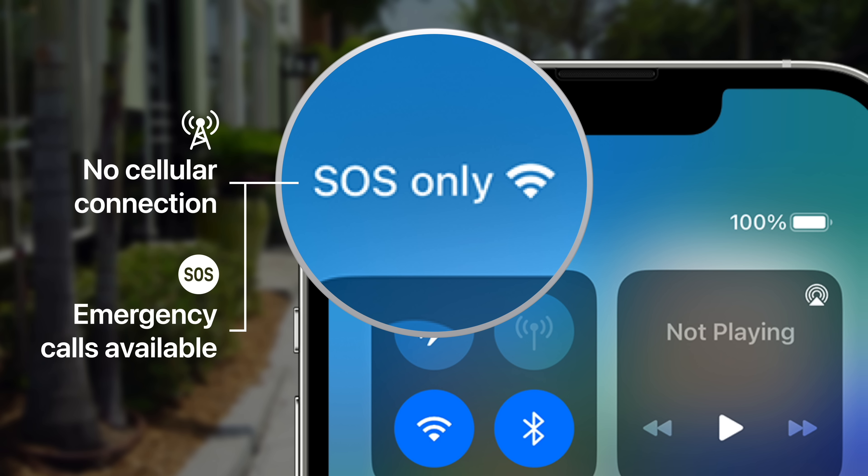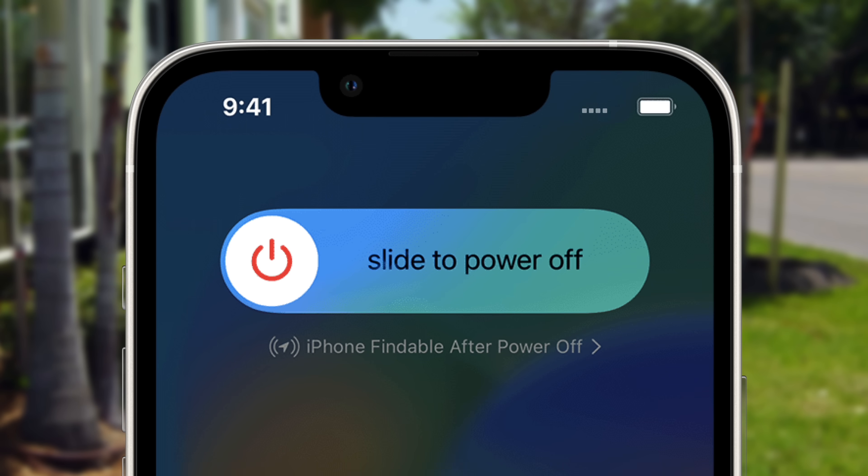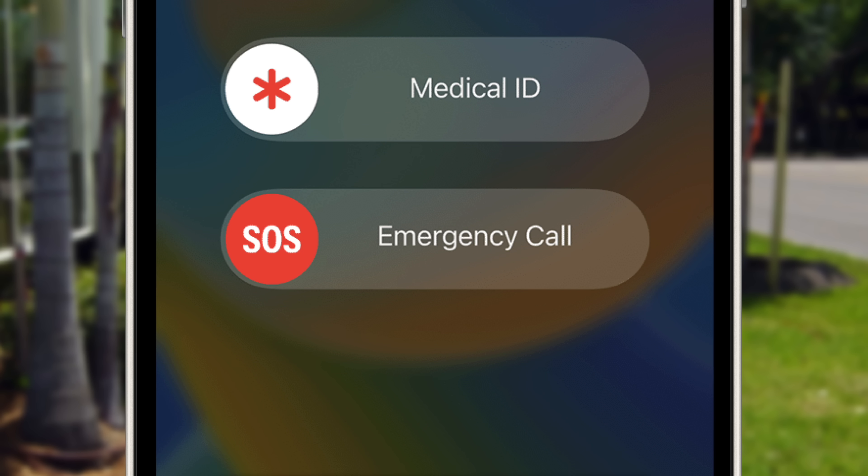That's why the icon appears in the area where the carrier name usually goes. That means even with no active cell plan, iPhones in the US can use nearby cell towers to initiate emergency 911 calls.